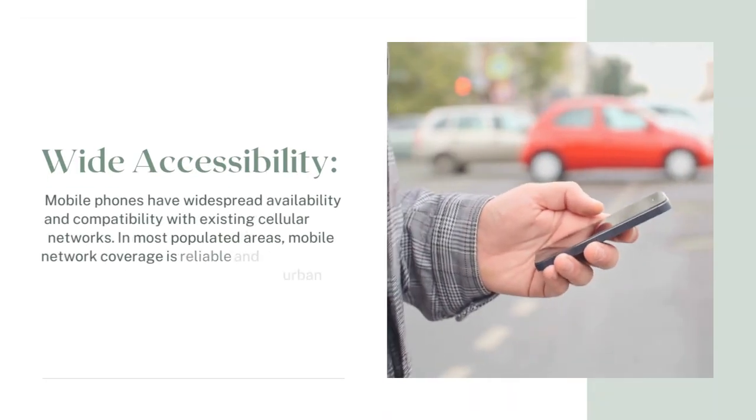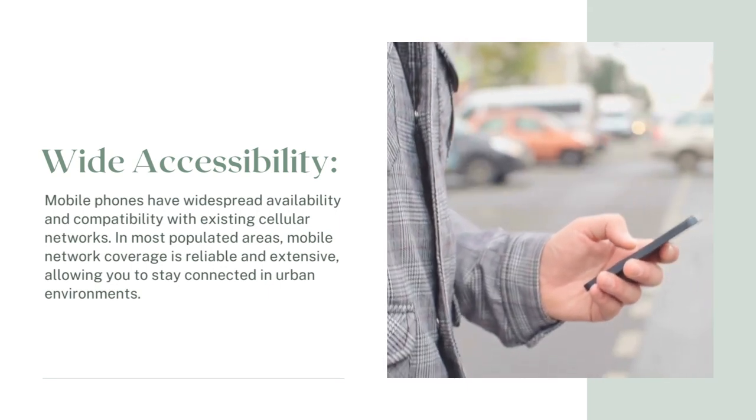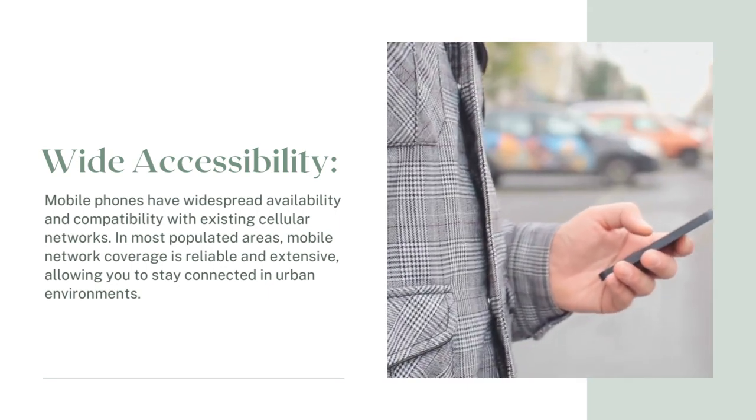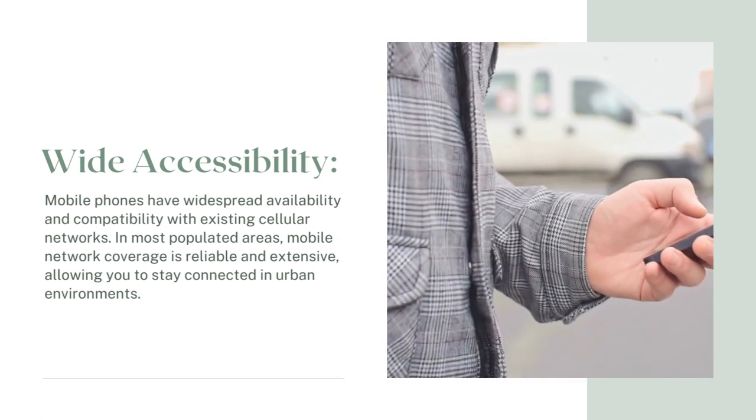Wide accessibility: Mobile phones have widespread availability and compatibility with existing cellular networks. In most populated areas, mobile network coverage is reliable and extensive, allowing you to stay connected in urban environments.